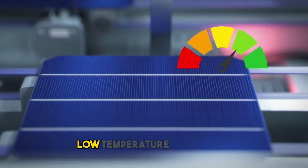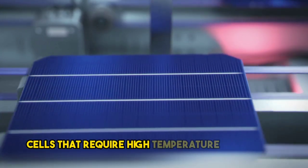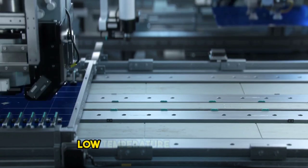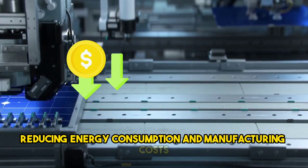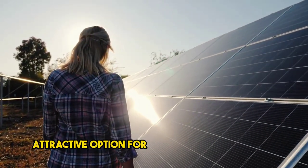Honorable mention two: low temperature processing. Unlike silicon solar cells that require high temperature processing, perovskite cells can be manufactured using low-temperature techniques, reducing energy consumption and manufacturing costs. This characteristic makes perovskites an attractive option for large-scale production.